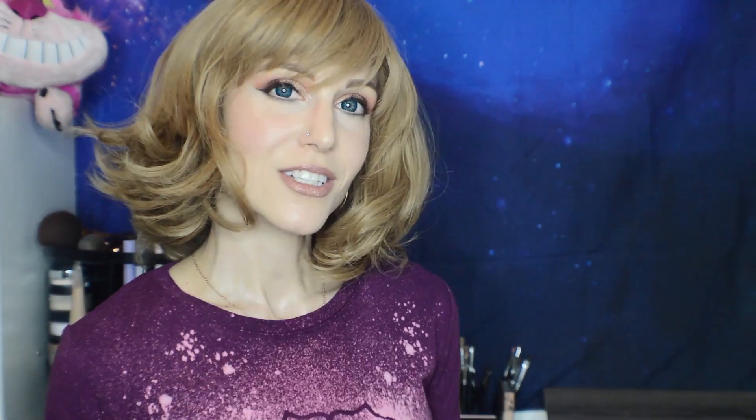Then we're going to go over to the Ulta website and talk about the Florence by Mills brand. Like Versed, this is also a clean, cruelty-free drugstore brand — this is the trend right now. This is Millie Bobby Brown's line. I don't think for a second that she designed any of it; I think it's more that her name is on it.